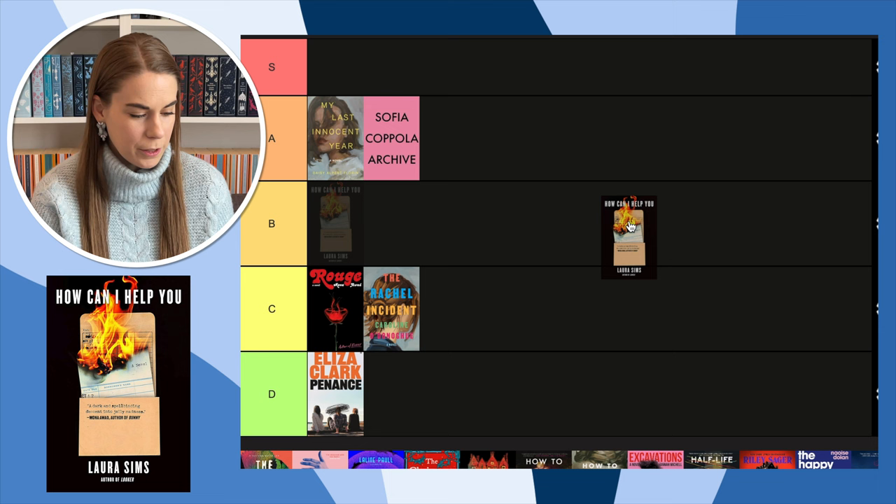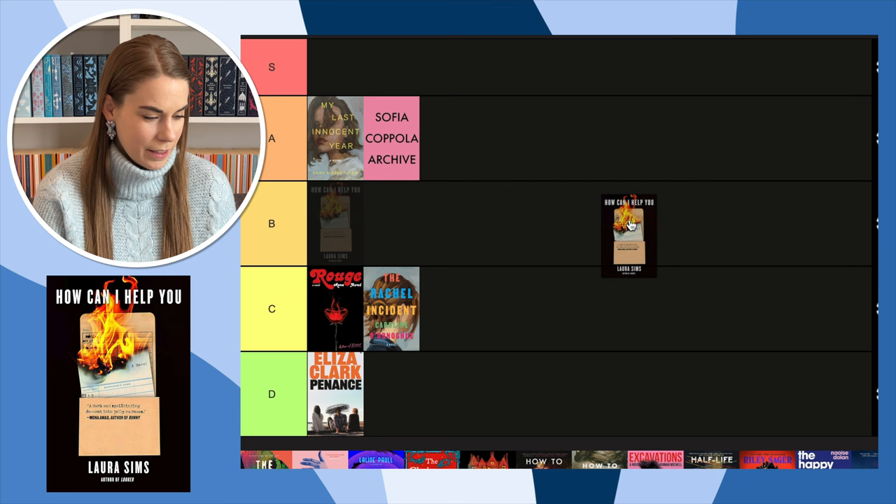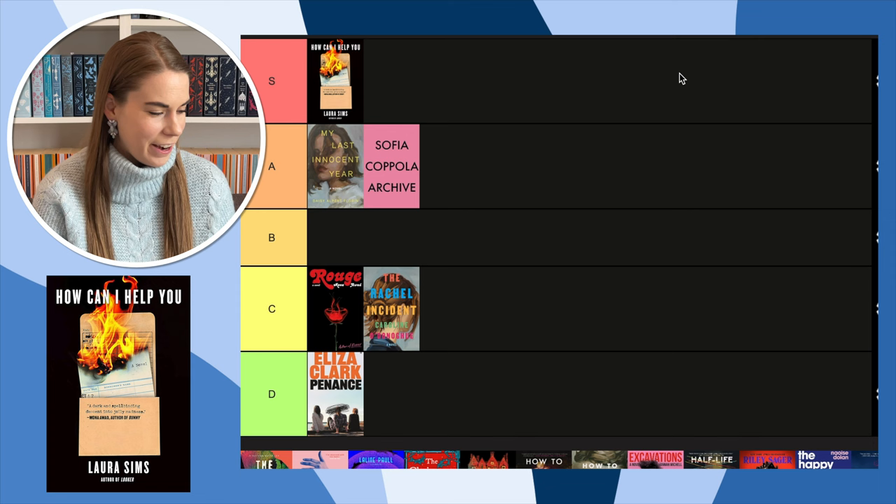Next, How Can I Help You by Laura Sims — another book I really want to read. The publisher actually sent me a finished copy, which I'm so thankful for. It's also blurbed by Mona Awad, so that makes me want to read it even more. This cover is amazing — I love it, I think it's so cool — so I have to put it in S. It's really creative.